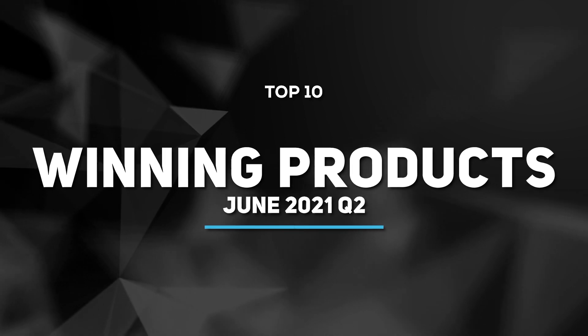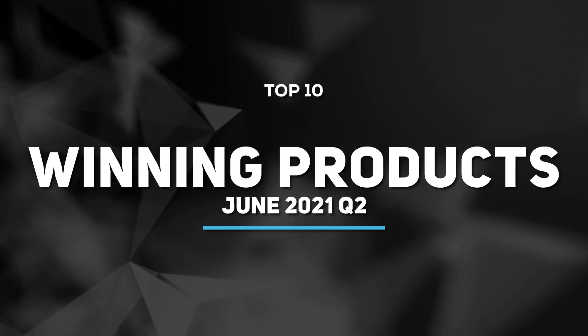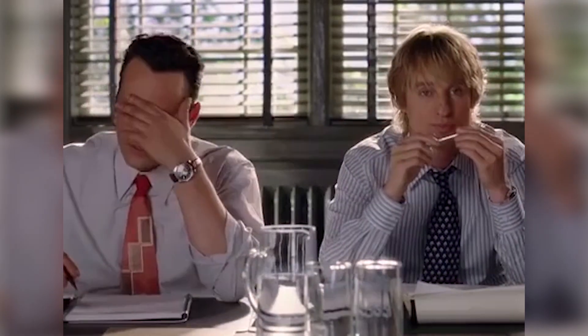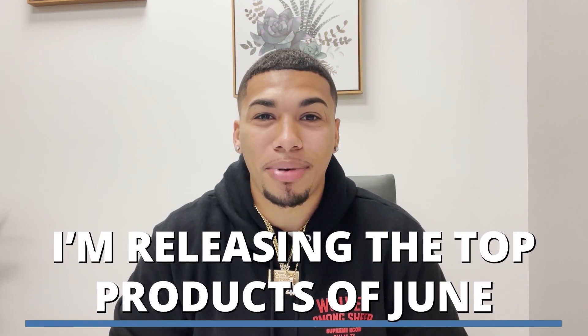What's up everybody, it's time for the most awaited video — my top 10 winning products of June 2021, Q2. Product research is probably one of the most tedious processes of dropshipping, but honestly it's the most important. And lucky for you, because you come back each and every single week to be able to take action, I'm releasing the top 10 winning products of June.